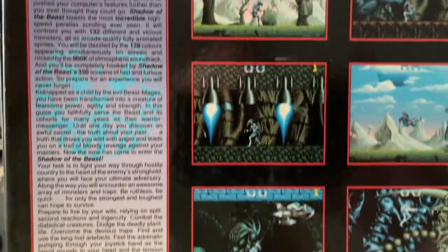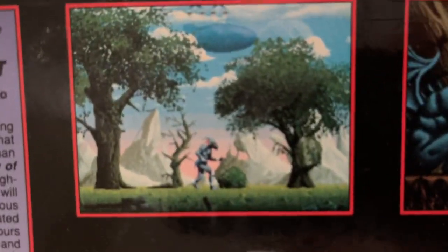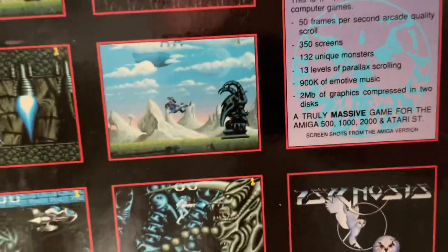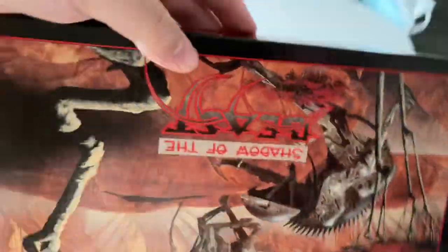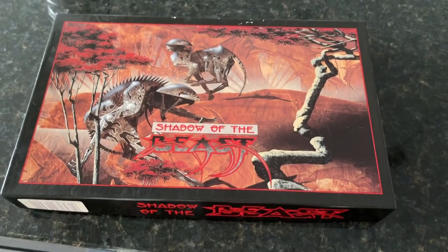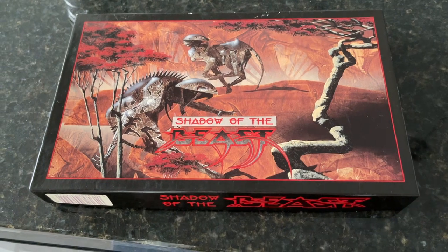This is one of those games people play — Shadow of the Beast. I walked into Electronics Boutique, saw this running, and thought 'you've got to be kidding me.' And yet here we are, paying even more money for the game 30 years later.